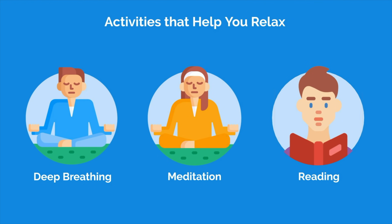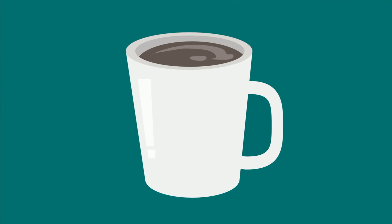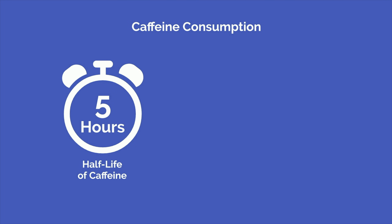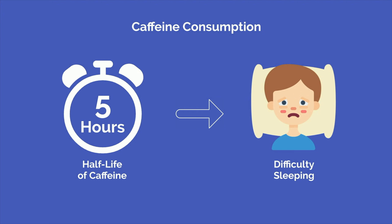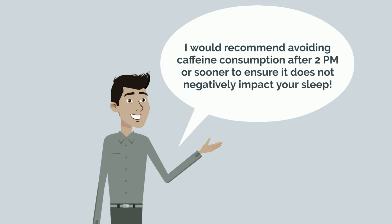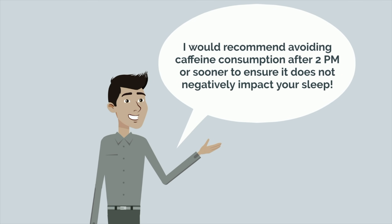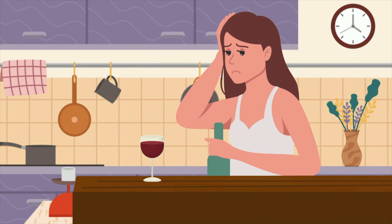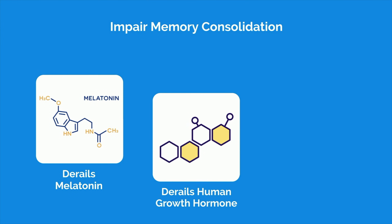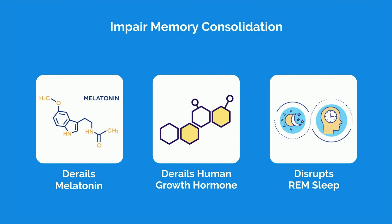Avoid anything that will negatively impact your sleep. One of the biggest temptations while preparing for an exam is caffeine. However, you need to be mindful of your caffeine consumption the day before the exam. The half-life of caffeine is approximately 5 hours, so if you have it too late in the day, you may have a difficult time sleeping at night. I would recommend avoiding caffeine consumption after 2pm to ensure it does not negatively impact your sleep. The next one should go without saying, but avoid alcohol. Alcohol consumption won't only disrupt your sleep, but also impair memory consolidation. It derails melatonin, human growth hormone, disrupts REM sleep, and will significantly impair your performance.